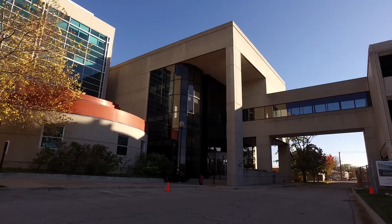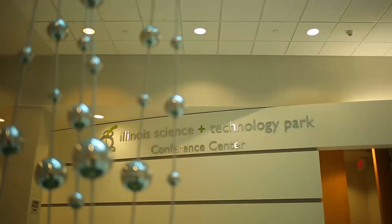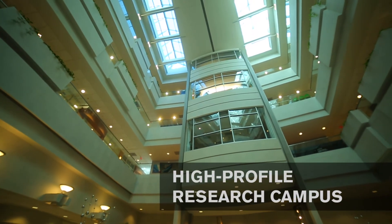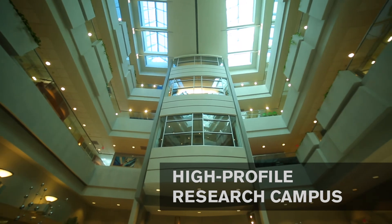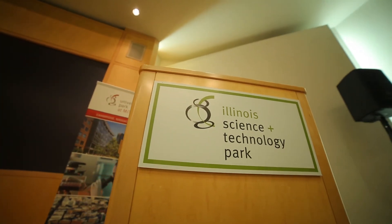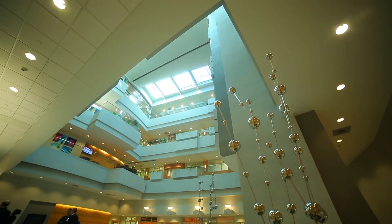Illinois Science and Technology Park is a high-profile, research-oriented campus, complete with a central quad and flexible buildings, designed to accommodate demand from life science and technology users at various stages of the corporate life cycle, from startup to Fortune 500.